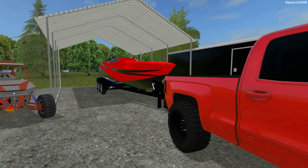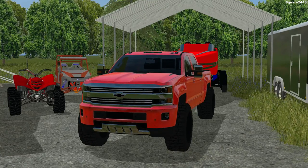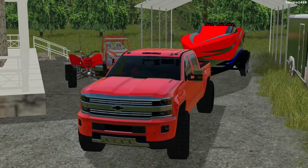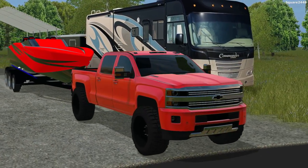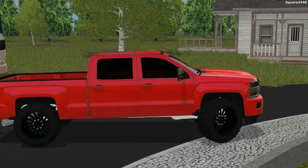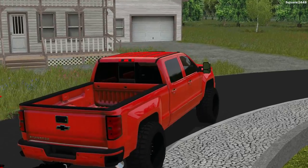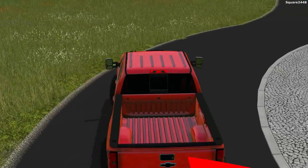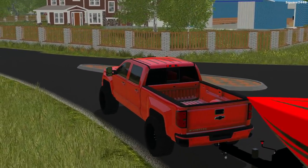We just built the campgrounds earlier in the week, so this will be pretty interesting going and using them for the first time. We'll be pulling out here — this is one awesome setup. We do have the tow mirrors on this Chevy so it's easier for us. We'll pull out slowly, and I did get a lot of requests to do some camping at the new campgrounds with the speedboat and a few toys, and we'll actually be stopping by the dirt track also. So we'll head over there now.